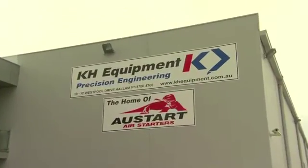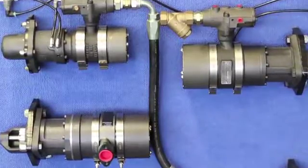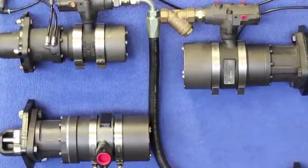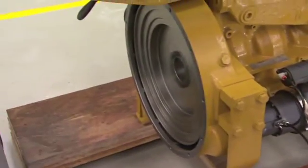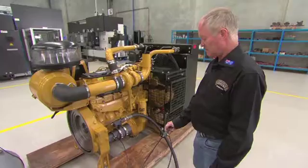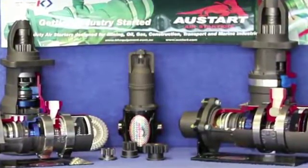Industry leader KH Equipment is the proud manufacturer of the Ostart Air Starter, an internationally renowned starter for diesel and gas engines used in both hazardous and non-hazardous environments. Reliability and safety are synonymous with KH Equipment, as the company has a long history of producing high quality products.